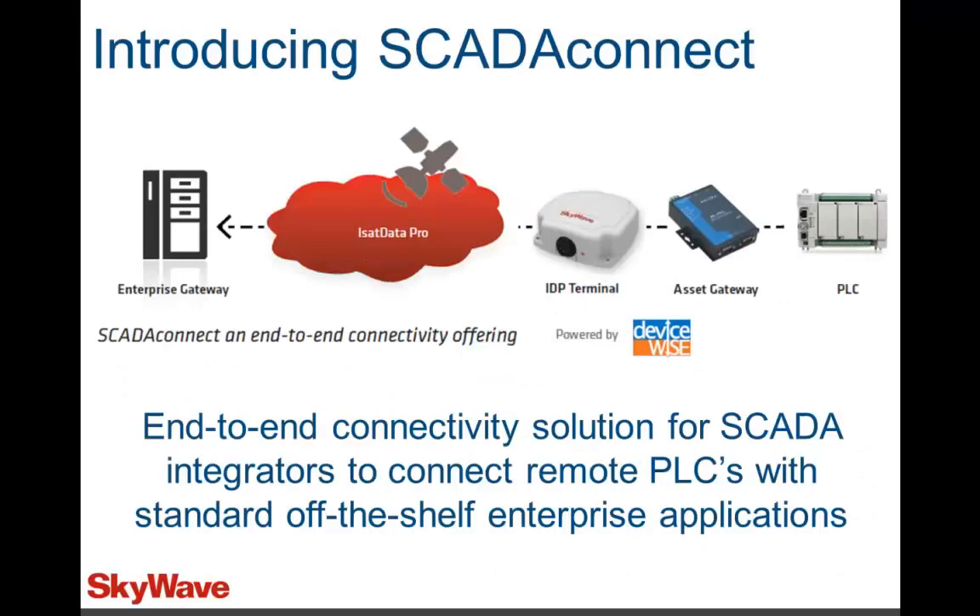In this webinar, follow Sylvain Pijon, Product Manager at SkyWave Mobile Communications, as he explains the many functions and benefits of SCADA Connect.